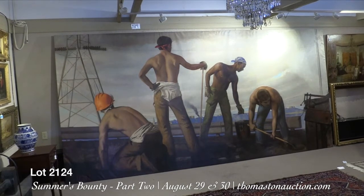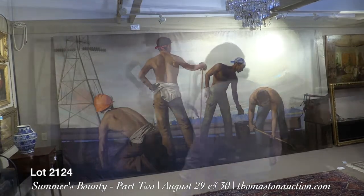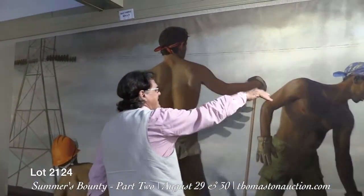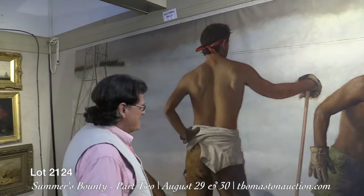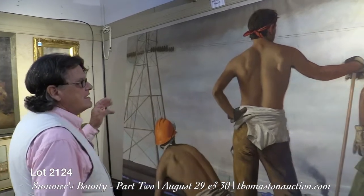A wonderful big painting. This hung in the main hallway of the Wolf Estate in Palm Beach. This figure is actually bigger than me, which is kind of fun.